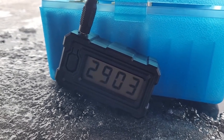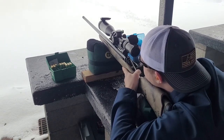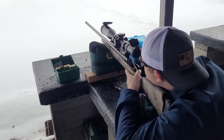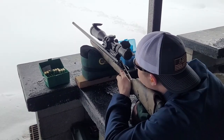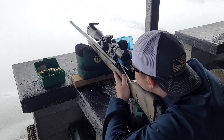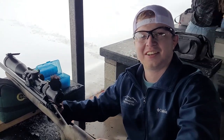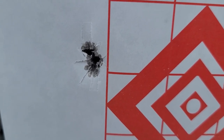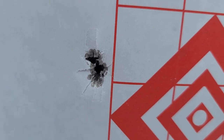2,903 feet per second. One hole — all three are touching. 61 grains of IMR-4831, and that's quarter MOA or smaller. Really incredible.